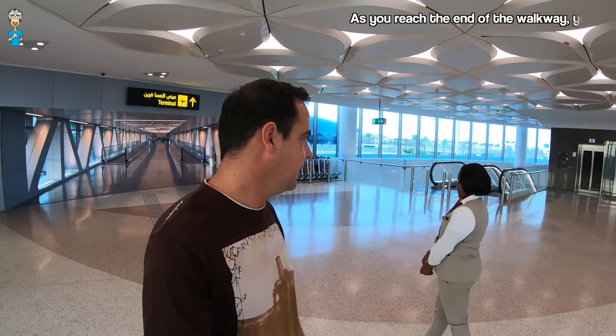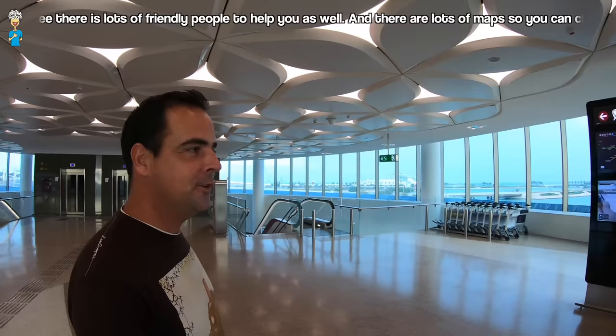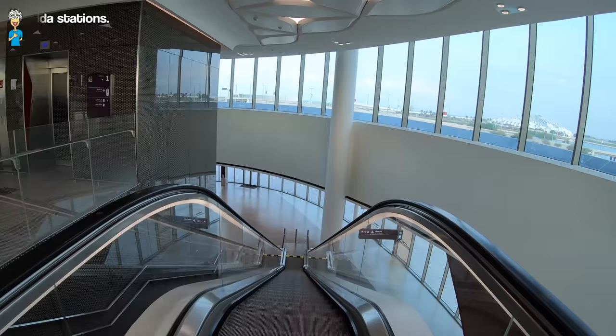At the end of the walkway you'll see there are lots of friendly people to help you as well, and there are a lot of maps so you can choose your destination and you'll know exactly where you're going to go. You'll start off on the Red Line, and if you need to go somewhere else on the other lines, you can change at Mesharev or Al Beda station.